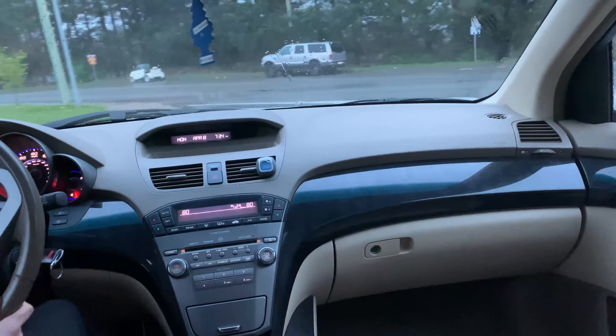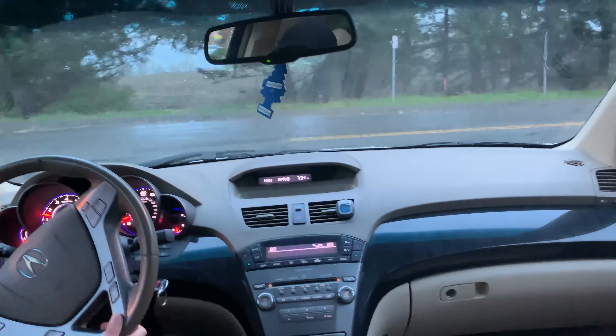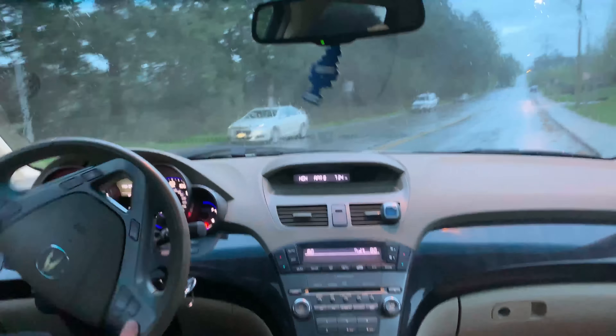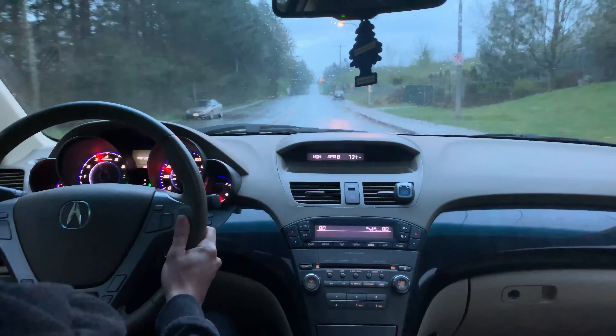Out on the road, the ride quality is excellent — not too soft or too firm. The ride quality is comparable to the BMW X5 3.0 from this era, as it had a very similar driving dynamic.